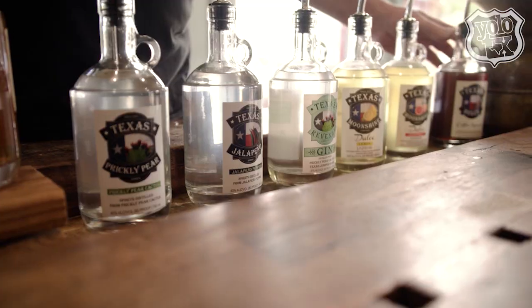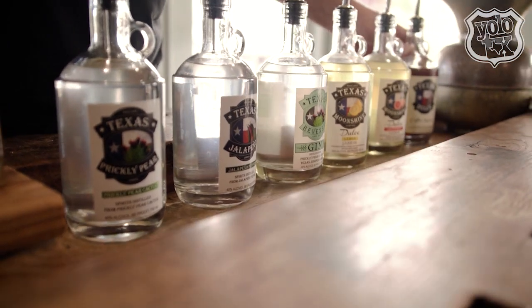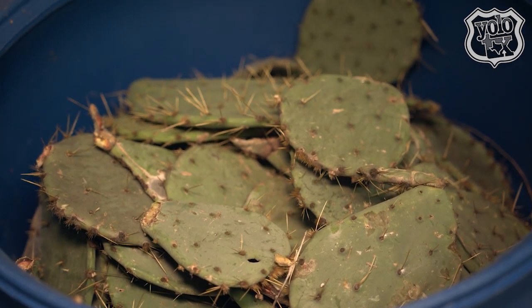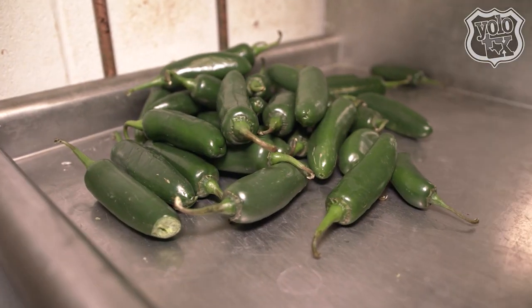We have some really unique attributes and I think our distillery really showcases some of the uniqueness. What we do is very different than what anyone else is doing. Our main product is made from prickly pear cactus pad — it can't be anything more Texas than that. Our only other base ingredient is a jalapeño pepper.